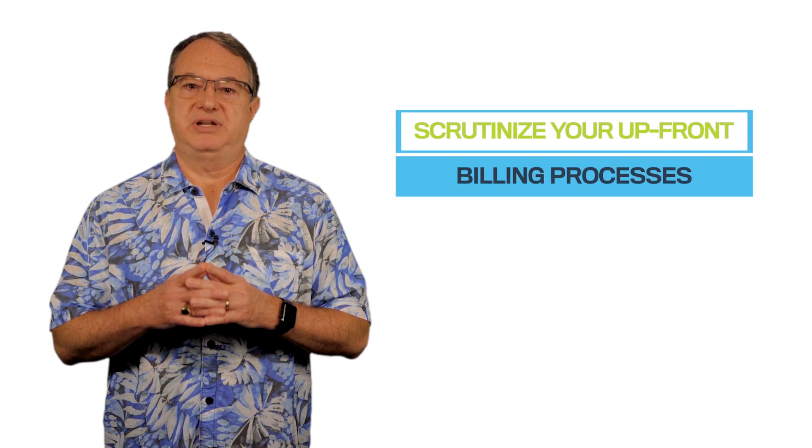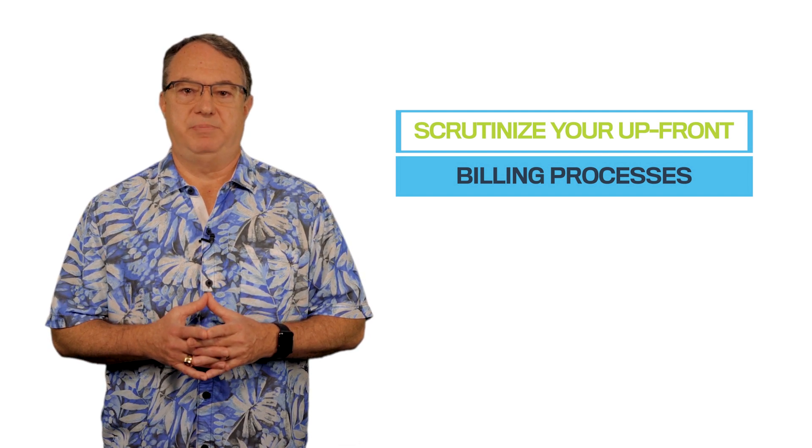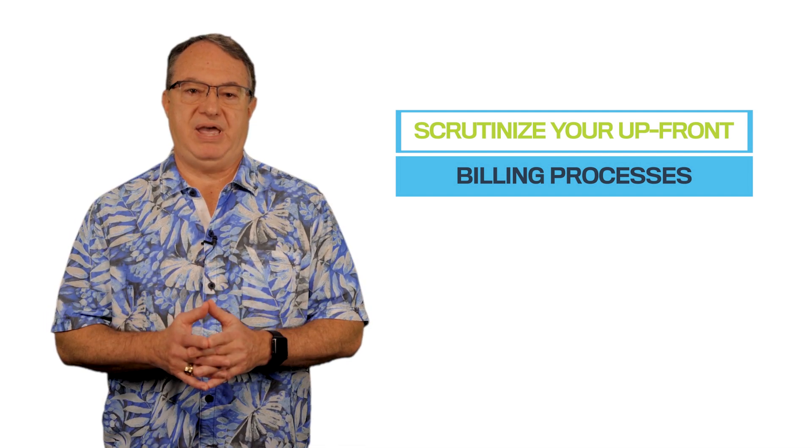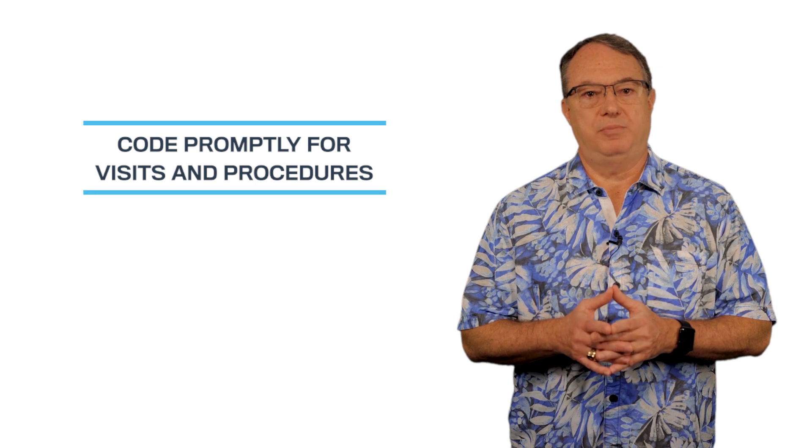Scrutinize your upfront billing processes. Do you collect deductibles and co-pays when services are rendered? Are you pre-authorizing with insurance companies to make sure you know what you should be paid? Code promptly for all visits and procedures performed and for the level at which they're performed.